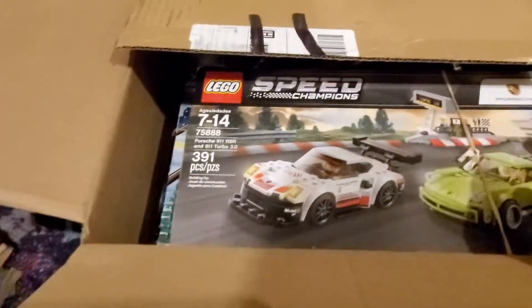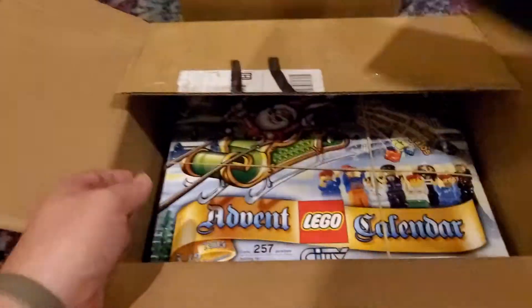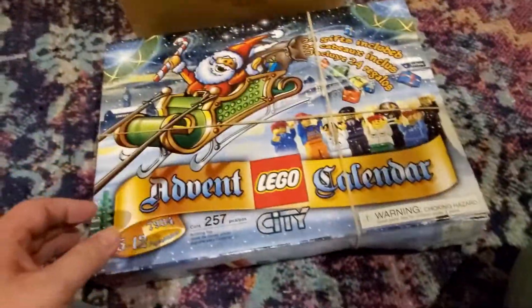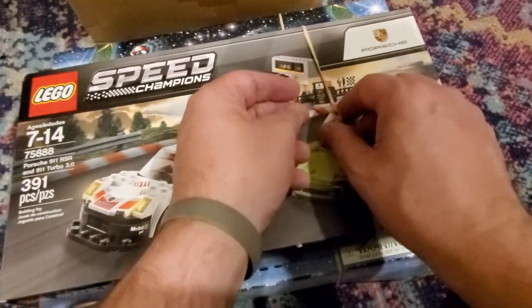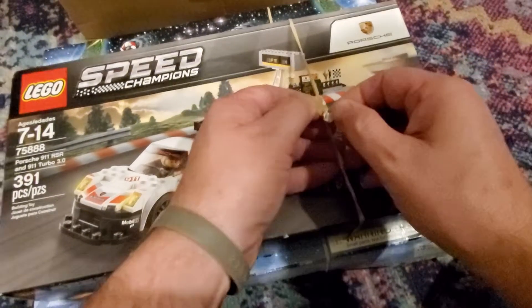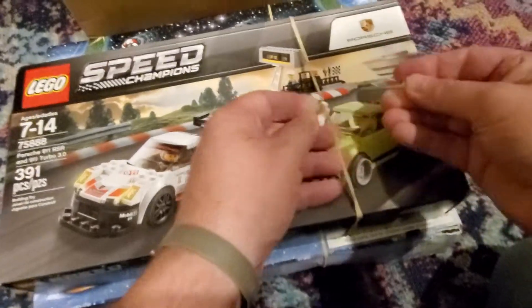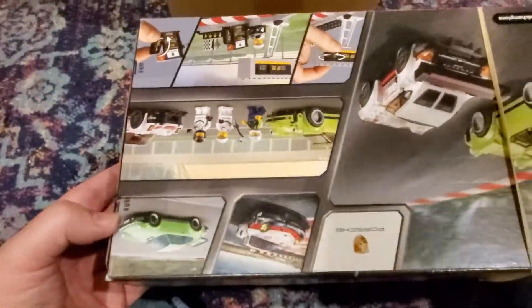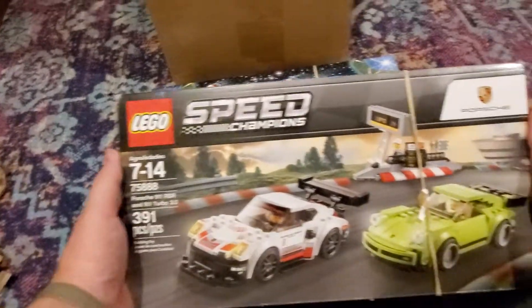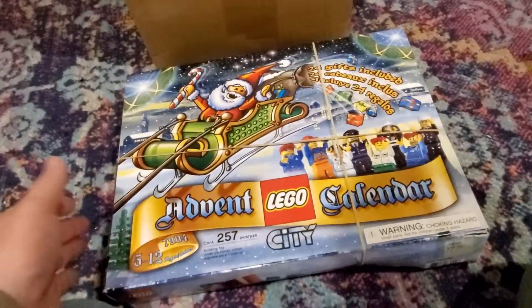We have a Speed Champions set and an Advent Calendar set. These I'm almost positive were from a Goodwill. They typically rubber band things and I can see on this one there's a little bit of something left here which may have been an inventory number or something — they did a bad job of removing it. Anyway, the Speed Champions set is sealed and it's from 2018, so it's not a super new set. I'm pretty sure I did not already own it, which was kind of nice.